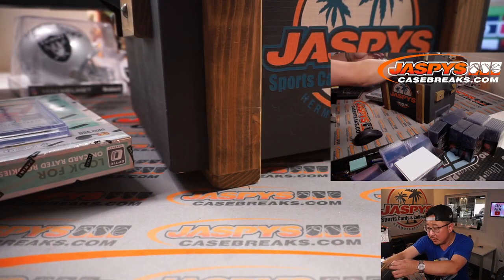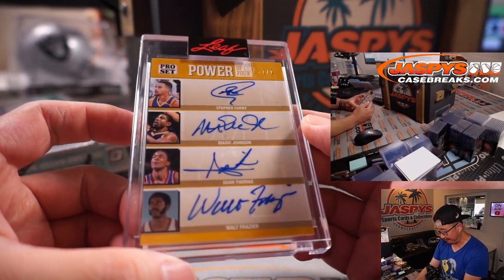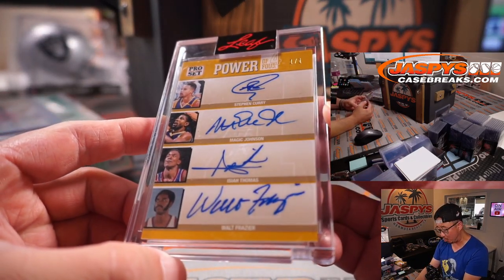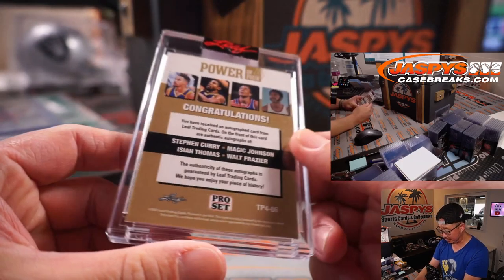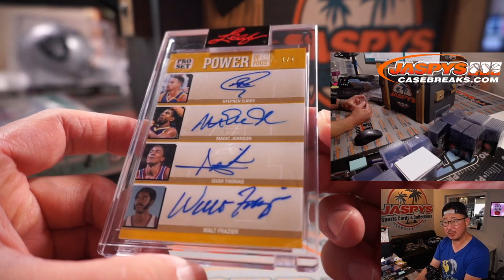And the last one should be that multi-auto. If we did this right — yes. Another 1 of 1 here. Steph Curry, Magic Johnson, Isaiah Thomas, Walt Frazier. That's pretty sweet. 1 of 1, nice one from Leaf Pro Set. I think we have some Pro Set on the website right now at JaspisCaseBreaks.com.